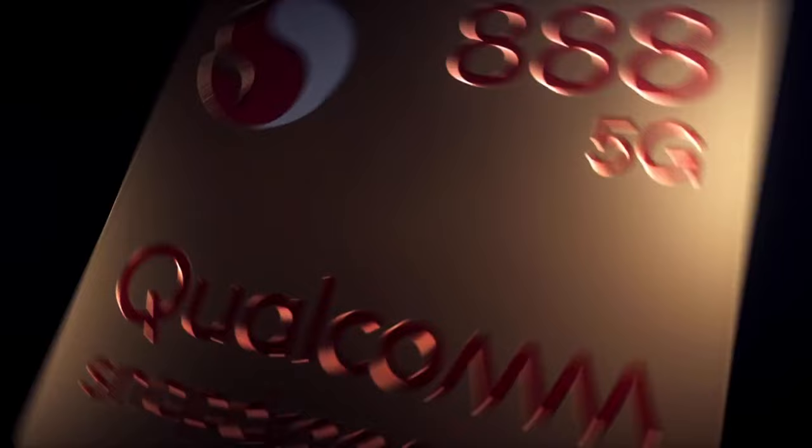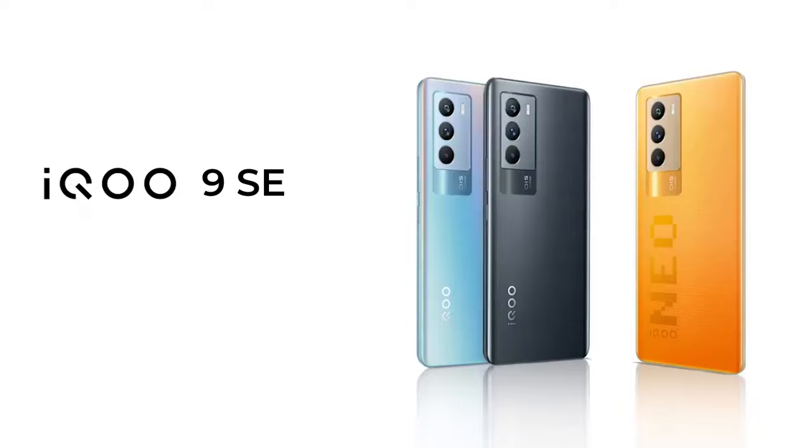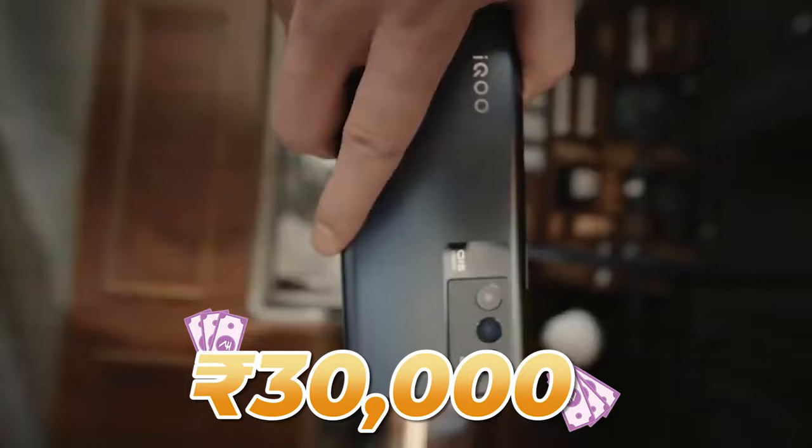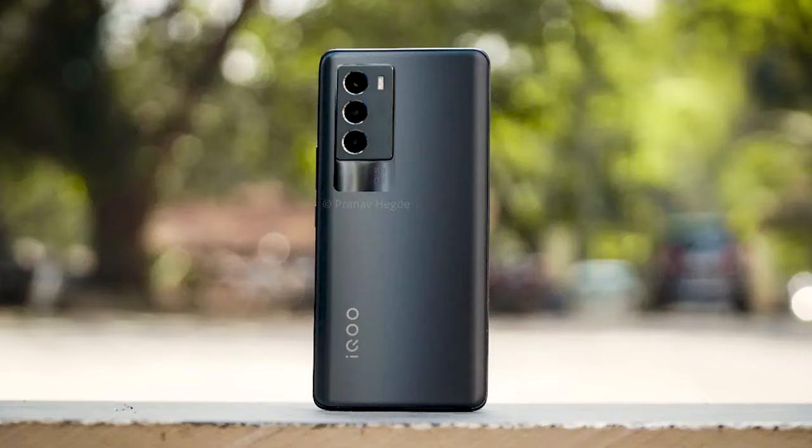The biggest phone in this segment is the iQOO 9 SE, which comes under 30K. This particular processor was also found in ROG phones. You'll get a 120Hz smooth display, and there is also plenty of RAM and ROM.